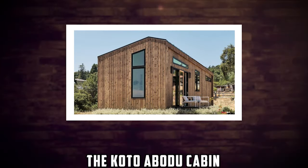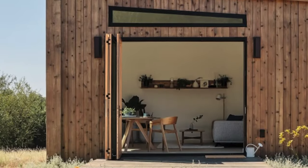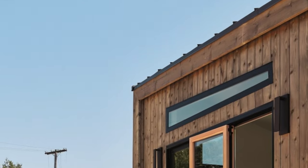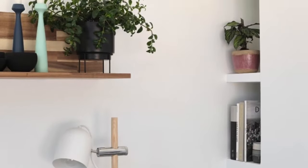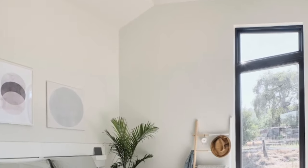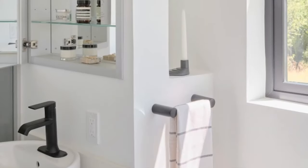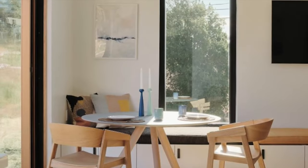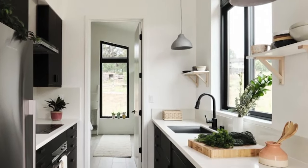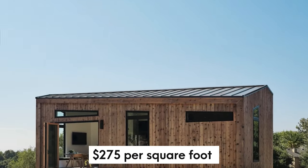Number 6: The Koto Ibodu Cabin. The Koto Ibodu Cabin is a prefabricated cabin created by Koto and Ibodu that adds a Californian touch to the simplicity of Scandinavian architecture. It is constructed of wood and aluminum and has a slick, sophisticated appearance. Up to two people can fit in this 495 square feet of space. It contains an open kitchen living area, one bathroom, and one bedroom. It has sizable windows that seamlessly connect it to the outside, along with energy-saving features like water-saving toilets, LED lighting, and smart home capabilities. The Koto Ibodu Cabin costs $275 per square foot and up.